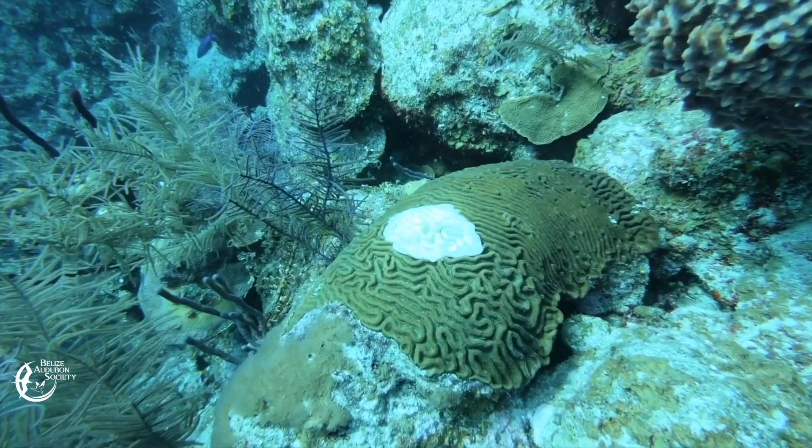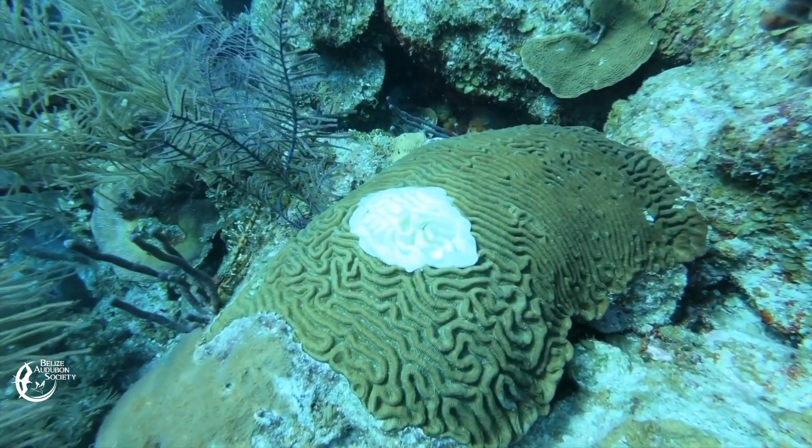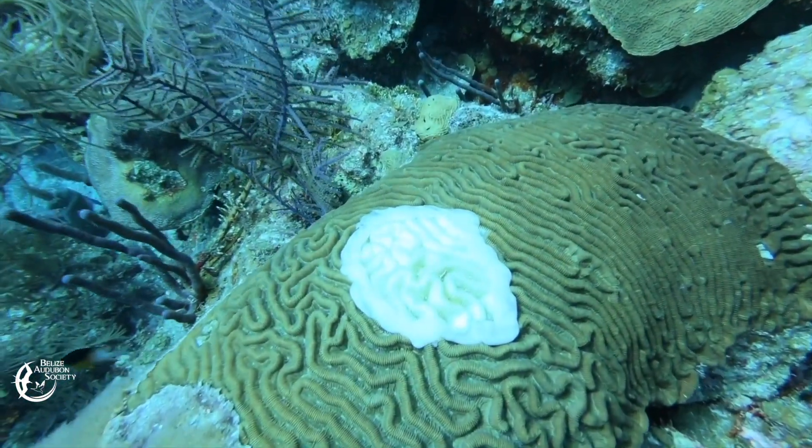The disease pretty much kills the corals in most cases. It's been reported on 26 different species of hard corals. In Belize, there are around 60 to 70 stony coral species, and at least 26 of those are known to get it. The big exceptions that do not get the disease are the Caribbean acroporids — commonly known as elkhorn and staghorn corals.